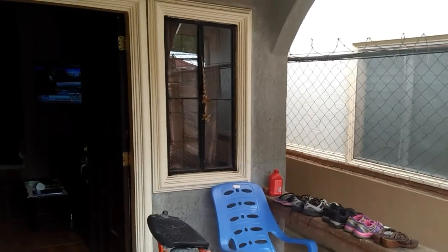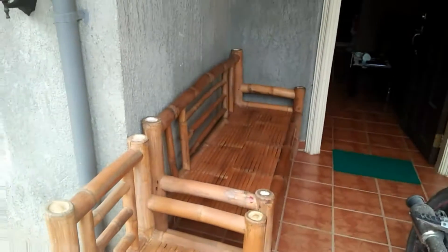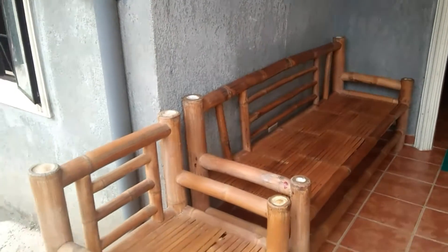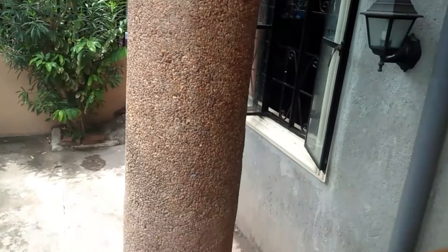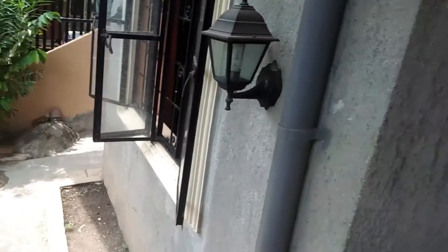Okay guys, let's get started. Here we are out on the front porch. We've got nice tile out here and the bamboo furniture. I had this for a while and got tired of it, so I went ahead and bought new furniture back in February — I think it was the end of February. I bought all new furniture here. Let's go inside.